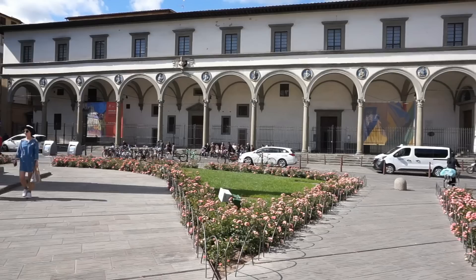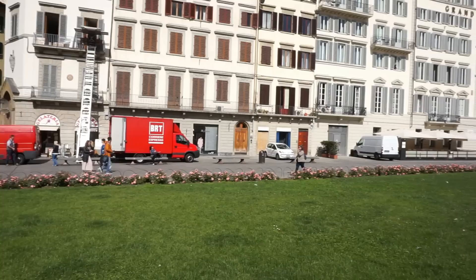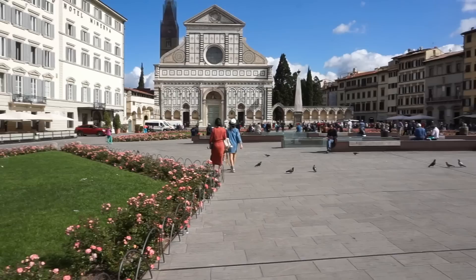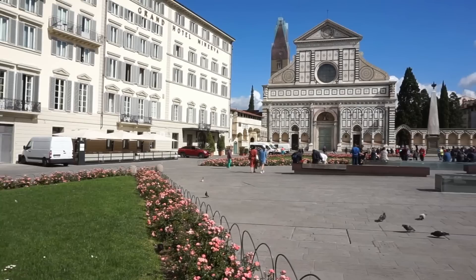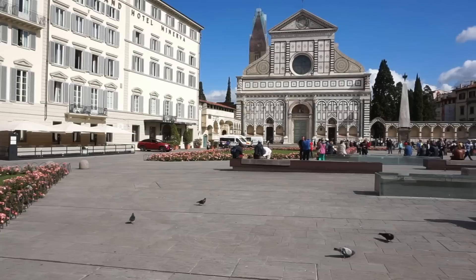Absolutely stunning. Let me pause to show you the beautiful square around Santa Maria Novella — the Piazza dell'Unità Italiana, which means the Square of United Italy. It's beautifully laid out with lots of flowers. If you want to take a break and rest, this is the place to do it. It will be noisy, but you'll have a place to sit, gather your thoughts, and plan your next site to visit.